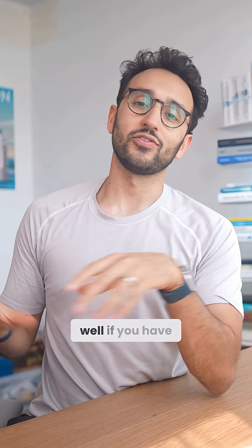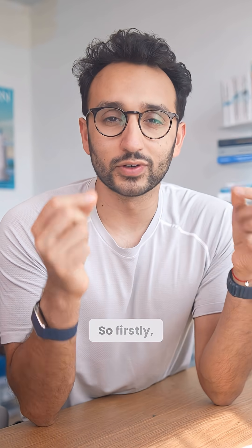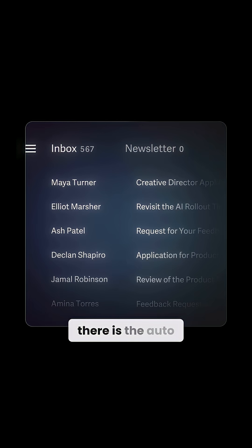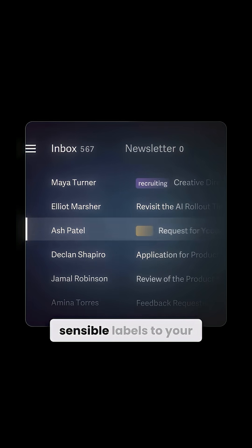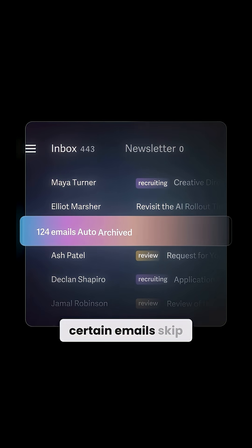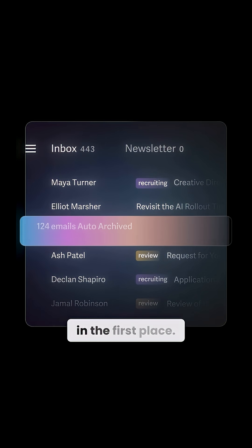It works especially well if you have team members to coordinate with as well. There are a bunch of features that help put your inbox on autopilot. For example, there is the auto-labeling feature that applies sensible labels to your email so you can keep them organized. There's also the auto-archive feature that automatically lets certain emails skip the inbox — you don't even need to see them in the first place.